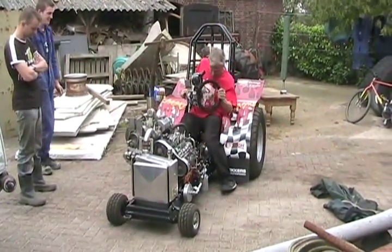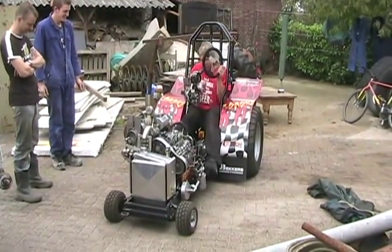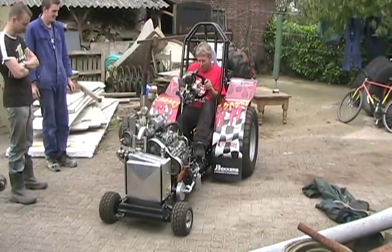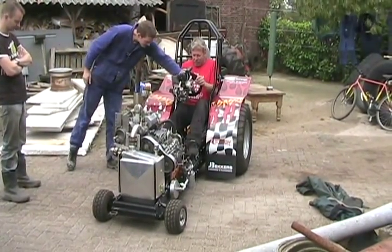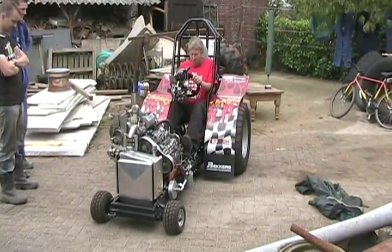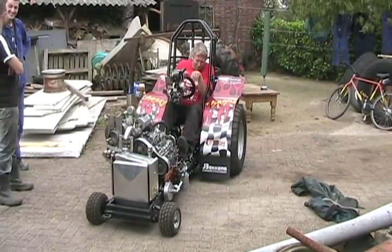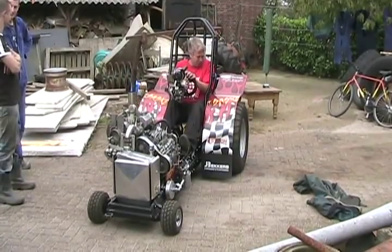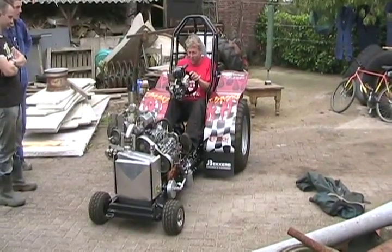It's a bit claustrophobic. I've never been in one of these before. Good thing it doesn't go fast because it would be scary. It's got hydraulic steering. It goes 100 kilometers an hour — oh wow.